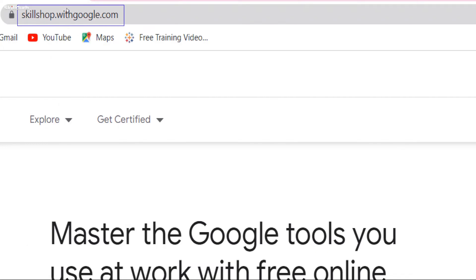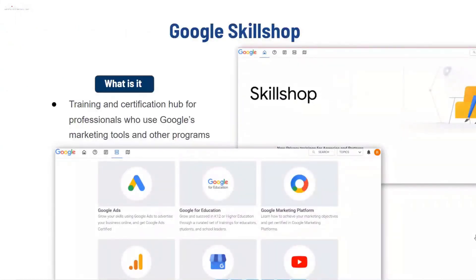Google Skillshop was formerly known as Academy for Ads. Google Skillshop is a training and certification hub for professionals who use Google's marketing tools and other programs.